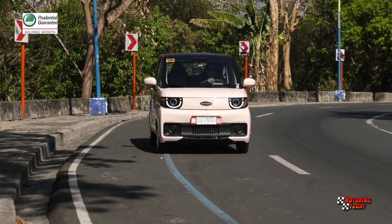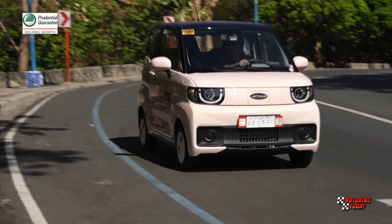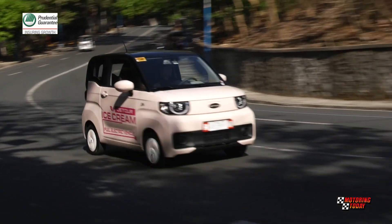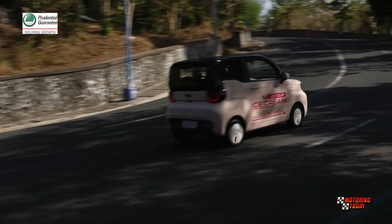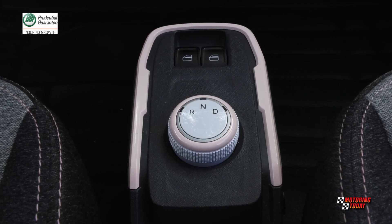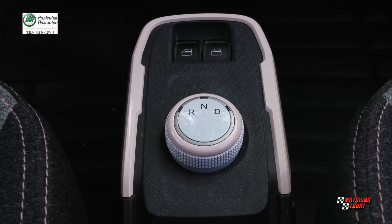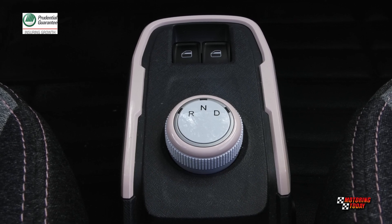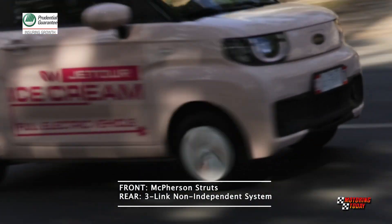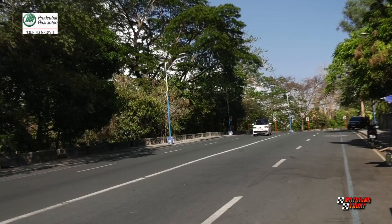With a range of 170 kilometers, the Ice Cream EV is great for driving daily within the city. It's the perfect size for driving in congested or narrow urban streets, and it even comes with two drive modes: economy and sport. There's a dial to shift from drive, neutral, or reverse on the narrow floor console, where the parking brake lever is also found.